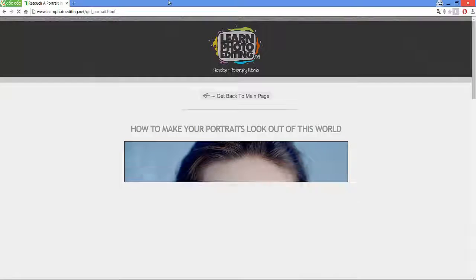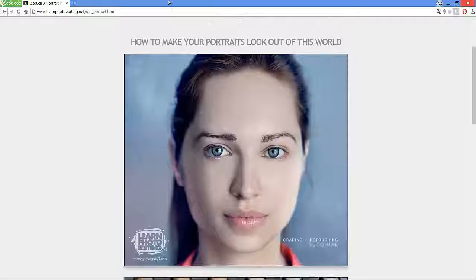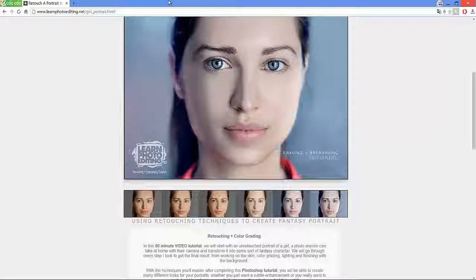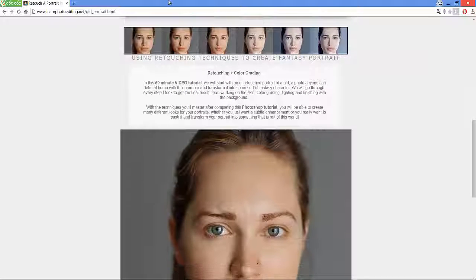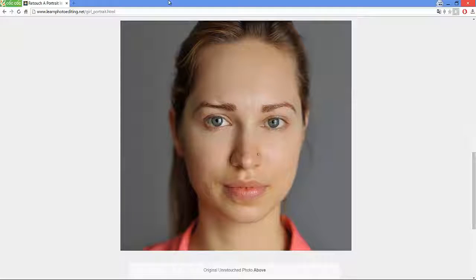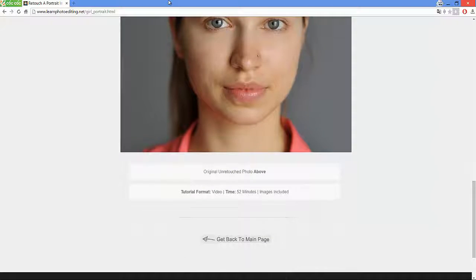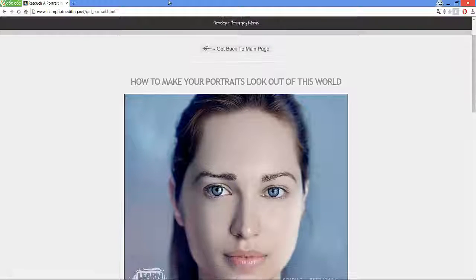This tutorial also provides you with text guidelines plus images that can help you get the best effect possible. Make a fantasy portrait by using retouching and color grading techniques introduced in a 50-minute duration video. You will take a great portrait and master different looks for your own portraits. Starting with the unretouched portrait of a woman, you will work on skin, lighting, color grading, and completing with a background.